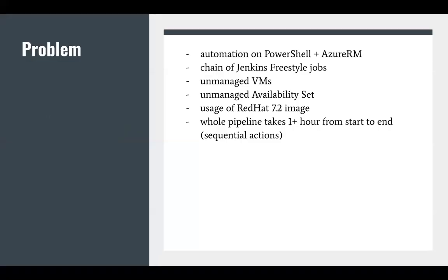First of all, the reasons. In our project, we had an existing application deployment process covered by a chain of freestyle jobs, and all the automation was done in PowerShell and Azure ERM modules. As you may know, the Azure ERM module will be end-of-life at December 2020, so in a few months, we need to migrate away from this model.